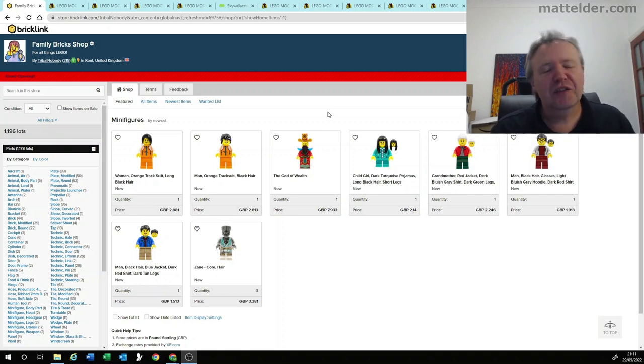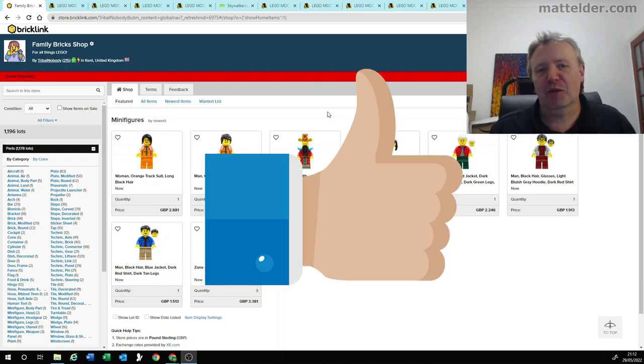G'day everyone, Matt Elder of Family Bricks here, and in this video we're going to go through the top 5 LEGO MOCs of the week which I've found. One of the great things with LEGO is that you can make anything out of it, and we're looking to do this on a weekly basis so we can shine a light on some great MOCs and different things that people have been doing. So if you want to see more of these videos, be sure to share, like, and subscribe.